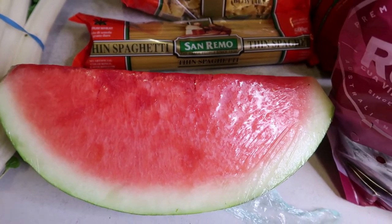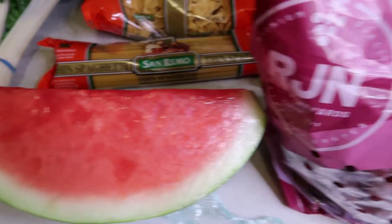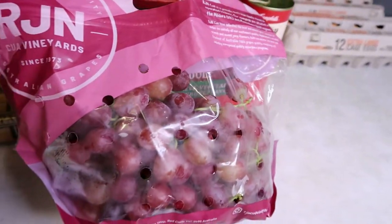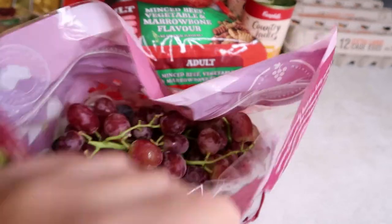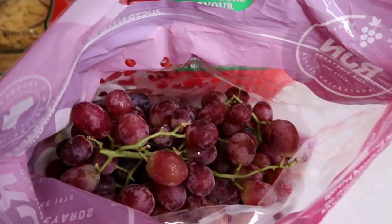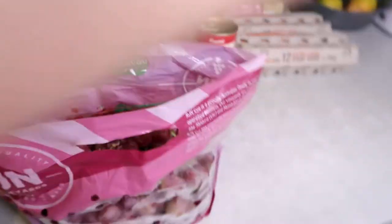I got some watermelon as well — I'm just going to chop it up and the kids can eat it over the weekend. I also got some red grapes because the kids like them, and they're easy to chop up and put into the bento lunchbox as a fruit for school.